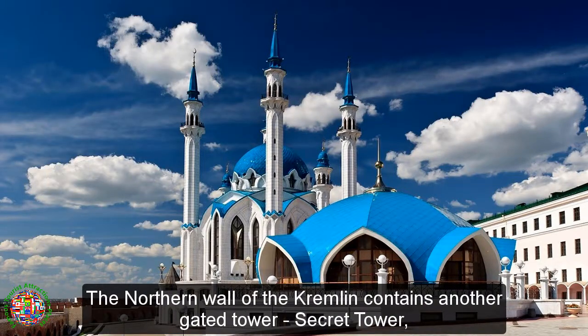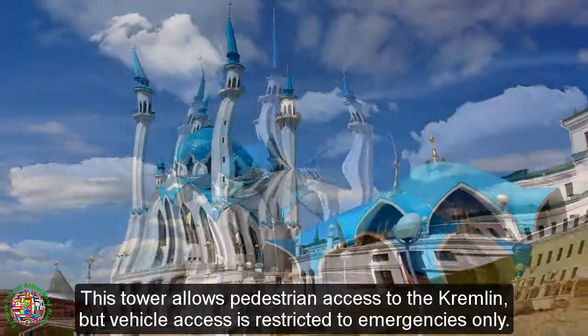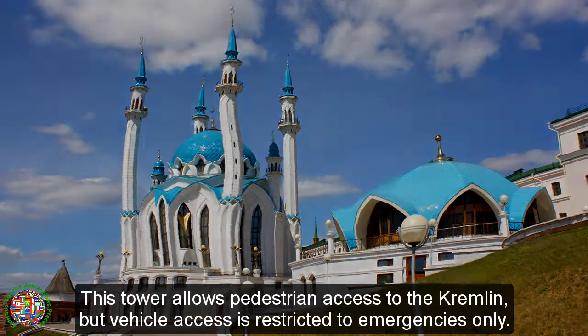The northern wall of the Kremlin contains another gated tower, the Secret Tower, so named because it used to house a secret water supply well. This tower allows pedestrian access to the Kremlin, but vehicle access is restricted to emergencies only.